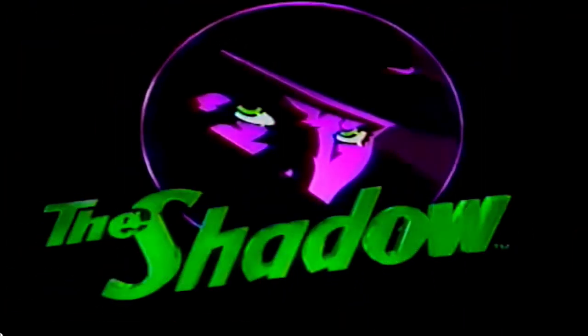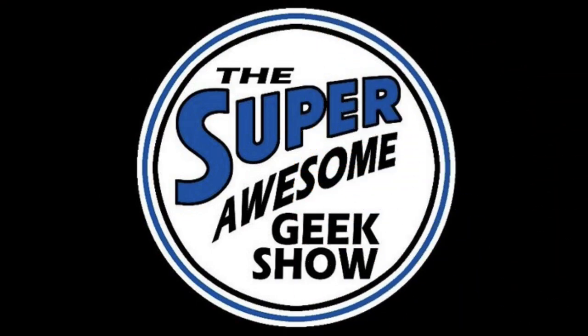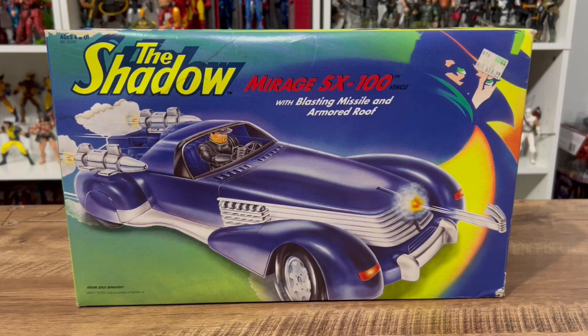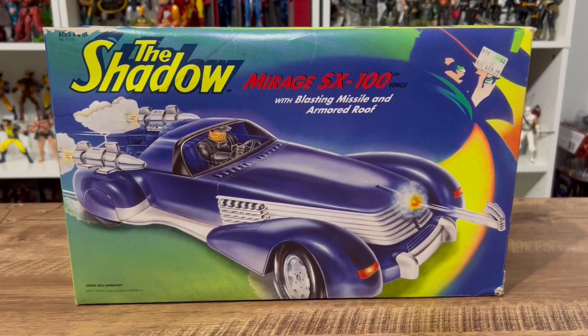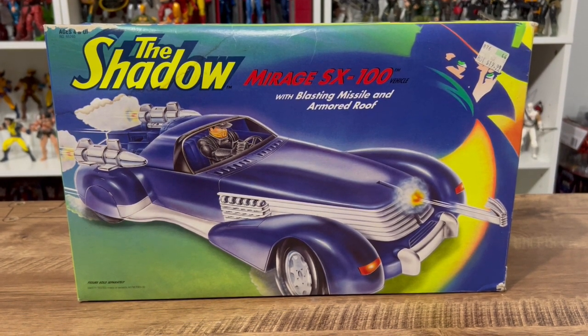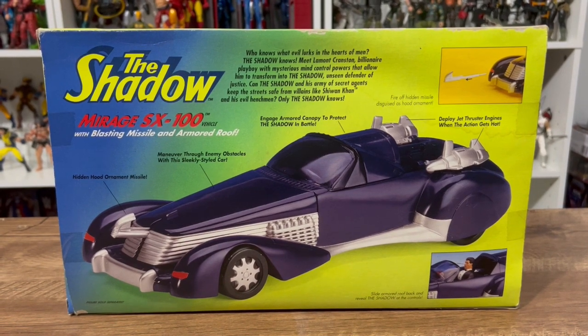Who knows? The shadow knows. Hey, it's Matt Lancer, voice of Anakin Skywalker here — you're watching the Super Awesome Geek Show. Welcome back, I'm John, and we're going to take a look at the Shadow Mirage SX-100 with blasting missiles and an armored roof. This thing is awesome.